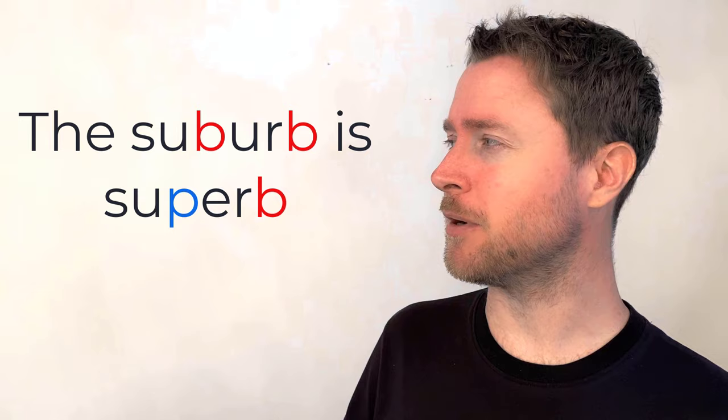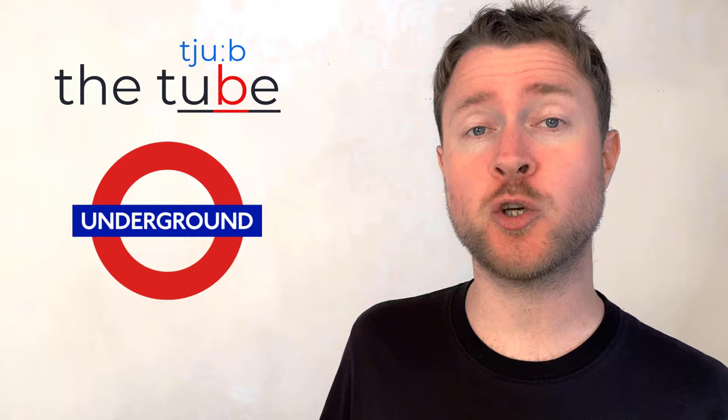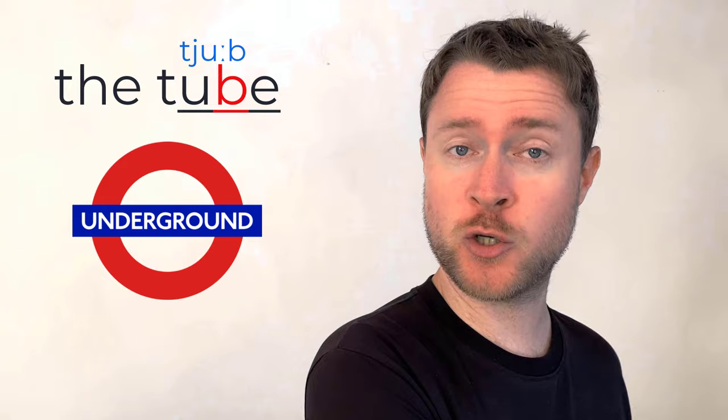You'll also find the letter B at the end of words like 'tube' and 'cube.' The underground trains in London are called the Tube — many Londoners say 'I'm going to get on the Tube.' And a cube is this shape — a cube has six equal square faces.